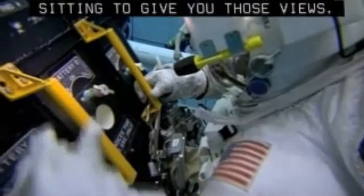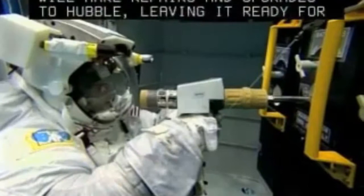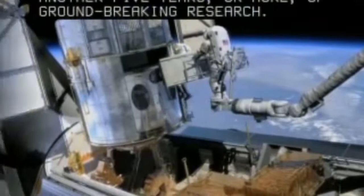And yet at the same time, it's an incredible platform that takes those pictures — that take the average person out 13.5 billion light years away from where we're sitting to give you those views. Over 11 days and five spacewalks, Atlantis' crew will make repairs and upgrades to Hubble, leaving it ready for another five years or more of groundbreaking research.